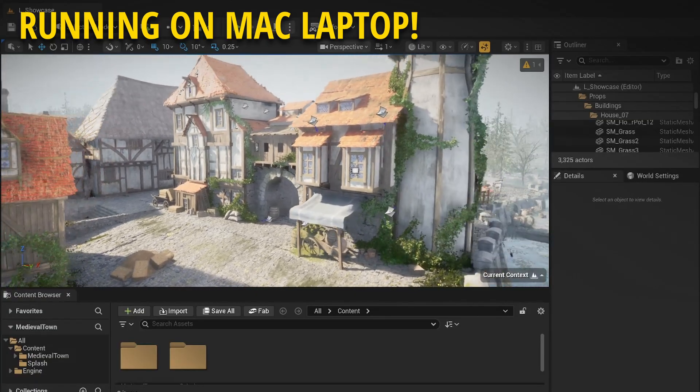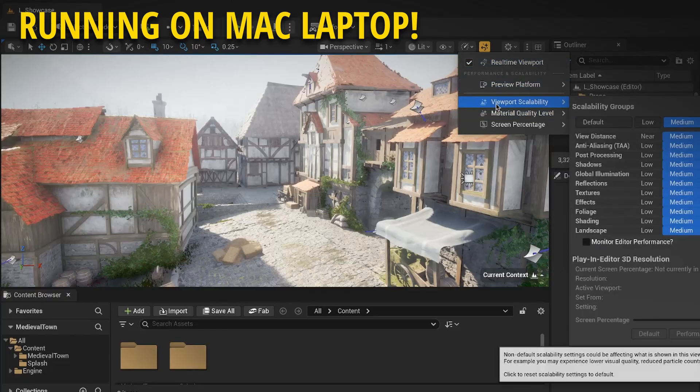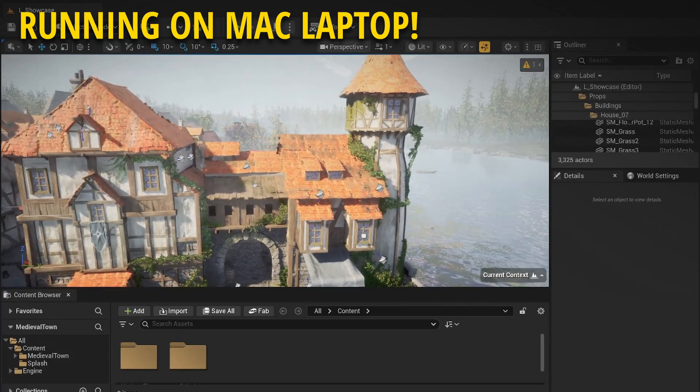So that you guys can see how it looks inside of the editor, I downloaded one of the levels and as you can see it looks insane. By the way, I'm running this on a Mac laptop and the resolution right now is also on medium, so this would run and look pretty much 10 times better than what you're seeing. But yeah, these are insane assets.